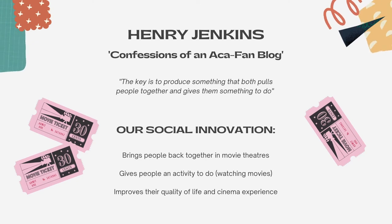We researchers and developers of this project believe our goal can be explained through a saying by scholar Henry Jenkins on his blog, Confessions of an Aquafan Blog: 'The key is to produce something that both pulls people together and gives them something to do.' Our project is a social innovation which both brings individuals together in today's struggling cinema industry, but gives them something to do that they haven't tried before that improves their quality of life and movie experience.